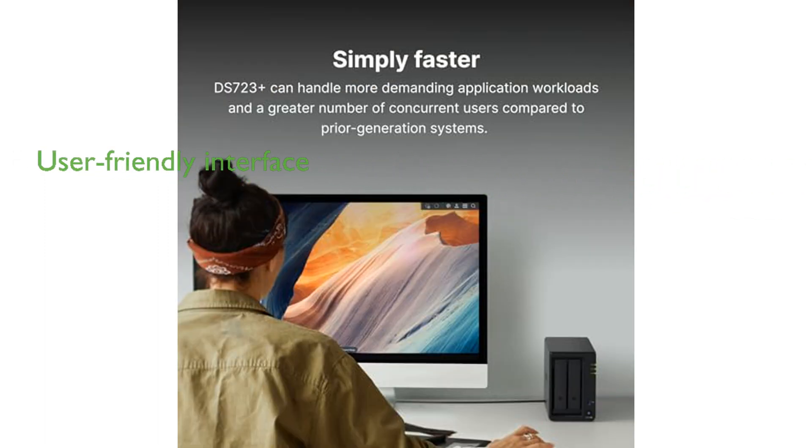The DS723 Plus is powered by Synology DiskStation Manager, DSM, providing a user-friendly interface and a wealth of helpful resources on the Synology Knowledge Center and YouTube channel.